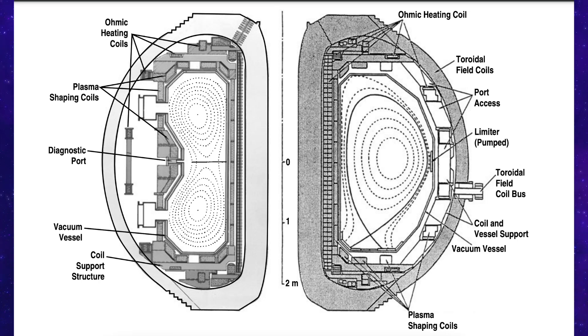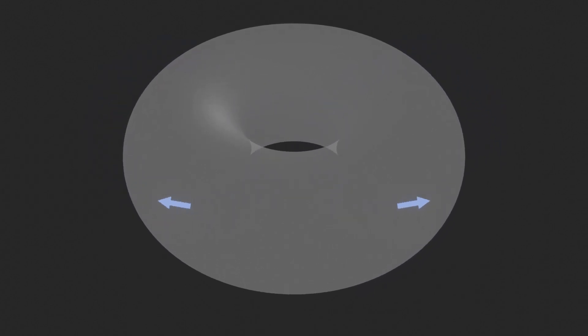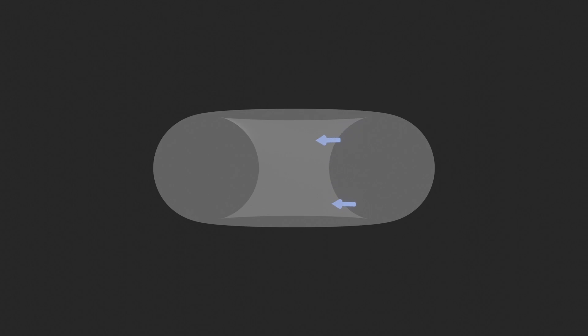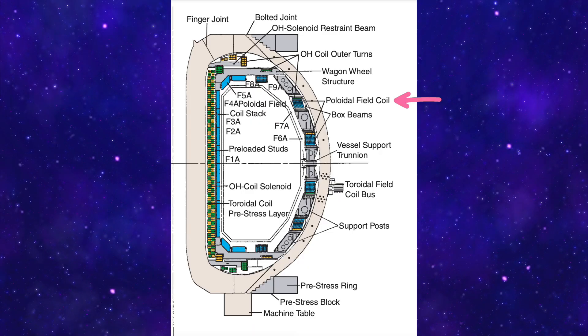The ohmic heating coil is the central solenoid. As electric current is passed through it, it creates a secondary magnetic field directed along the poloidal direction — the short way around the torus. It's primarily used to induce a current in the plasma by rapidly changing the magnetic field, and this heats the plasma through ohmic or resistive heating and also further ionizes the gas. This initial heating is crucial for getting the plasma to temperatures where additional heating methods can be effective. Together, the two field components result in a twisted magnetic field that confines the particles within the plasma. There's also a third set of 18 poloidal field coils, perpendicular to the toroidal field, that shapes and positions the plasma to optimize performance and maintain its confinement.